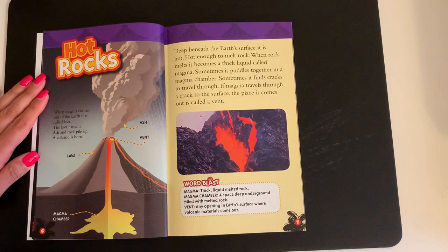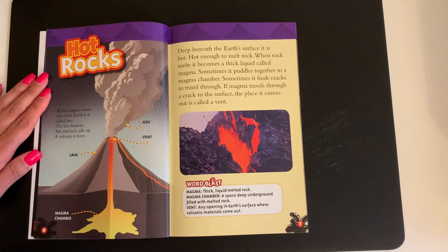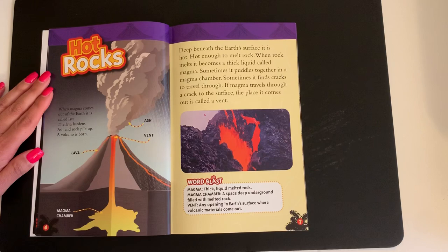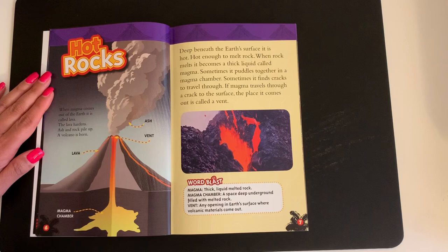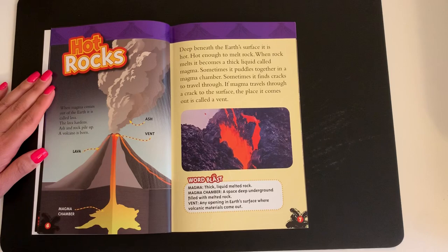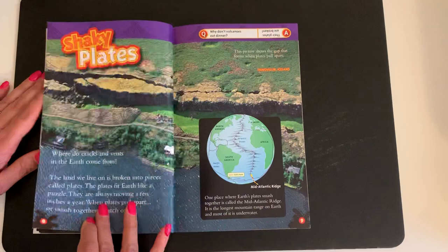Deep beneath the earth's surface it is hot — hot enough to melt rock. When rock melts it becomes a thick liquid called magma. Sometimes it puddles together in a magma chamber. Sometimes it finds cracks to travel through. If magma travels through a crack to the surface, the place it comes out is called a vent. Magma chamber is a space deep underground filled with melted rock. A vent is any opening in earth's surface where volcanic materials come out.